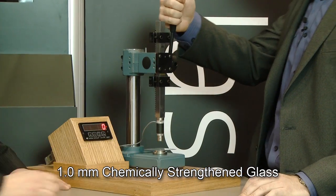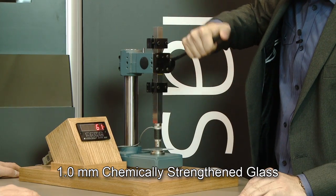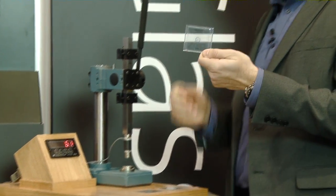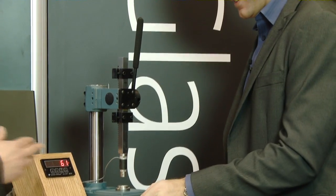Let's put her in the device. Go ahead and press down. There it is — glass is broken. About 60 pounds of force.